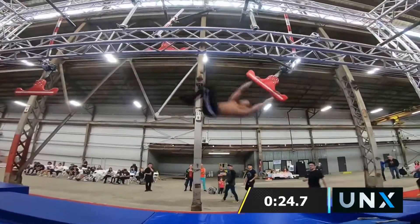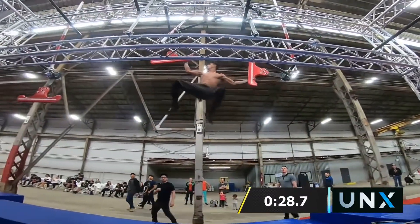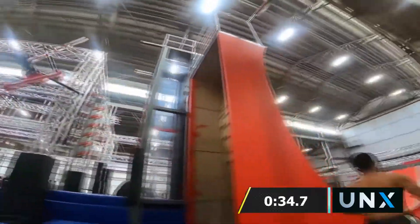Another competitor we're seeing just jumping into the next obstacle — no hesitation, just going for it. Nice power here and he statics the wing nut there, locking off that transfer. And he's on the dismount.